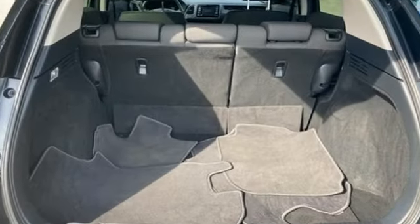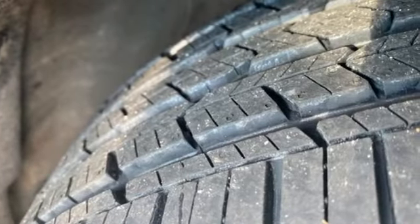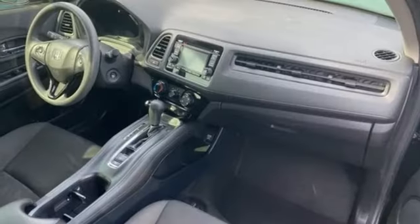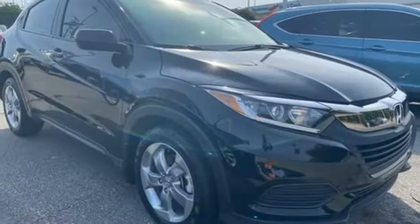Inline 4-cylinder engine, manual tilting steering column, Bluetooth streaming audio, manual telescoping steering column, Bluetooth hands-free link, external memory control, aluminum wheels, USB port, and continuously variable automatic transmission.